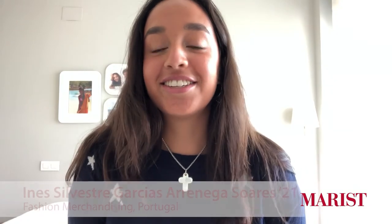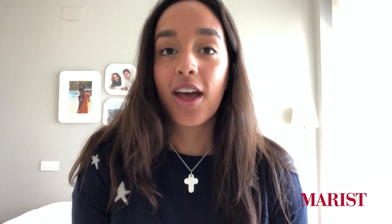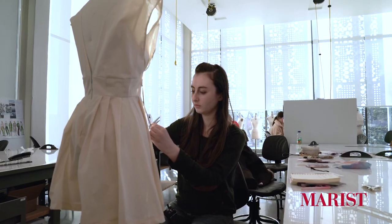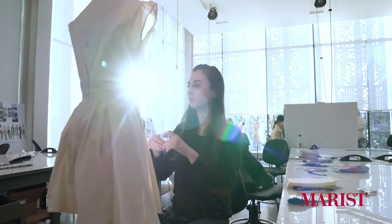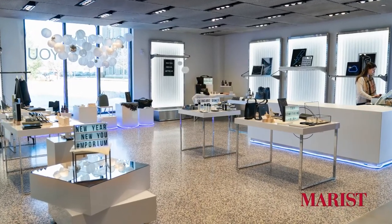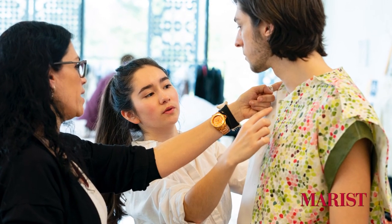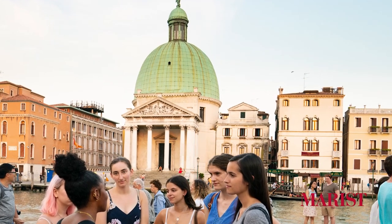Our returning students are like a family. To share their experiences, Okar, Mohamed, and Inez will let you know what life is like as a Marist Red Fox. Hi, my name is Inez. I'm from Portugal. I'm a rising senior and I'm a fashion merchandising major with a business minor. What I love the most about Marist is the fashion department — that's the whole reason I came to America. Marist offers great opportunities with an amazing program, amazing teachers, and activities, as well as opportunities for studying abroad.